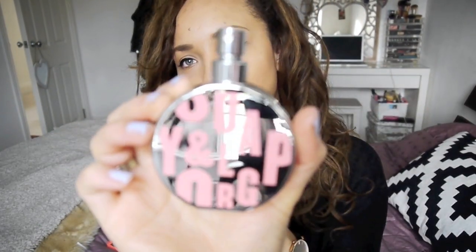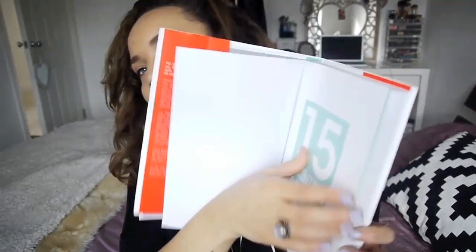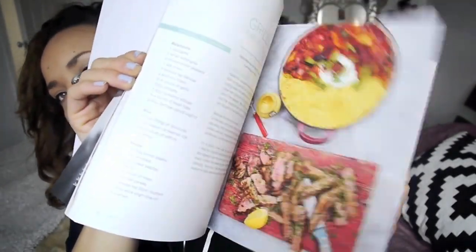They sell it in Boots if you want to buy it — it smells so nice. Lastly, I know this video is quite long, but I got Jamie's 15 Minute Meals cookbook. Ricky knew I really wanted it. It has so many nice meal ideas that are quite quick to make and healthy as well, and I love to cook.